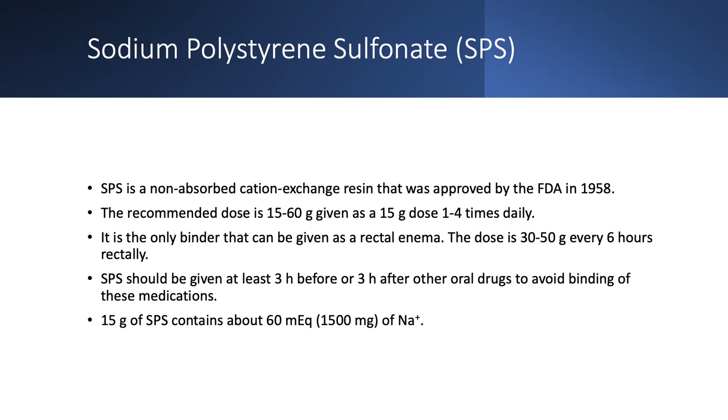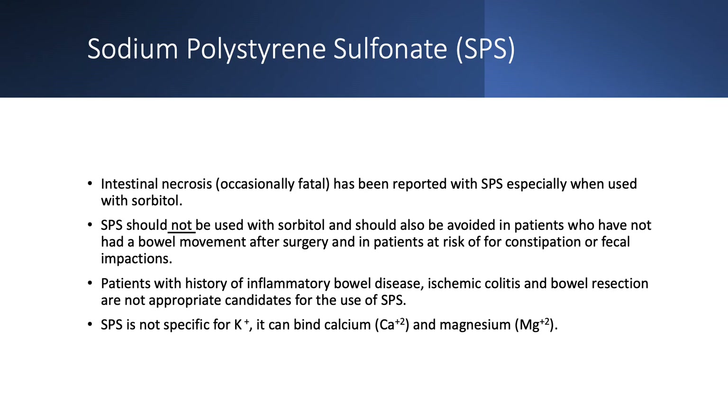The sodium content could be problematic in a patient with edema or congestive heart failure. There have been cases of intestinal necrosis, occasionally fatal, with SPS, especially when combined with sorbitol — so it should not be used with sorbitol. Also postoperatively, if the patient hasn't had any bowel movements, it should not be used. Patients with ileus, fecal impaction, or known severe constipation should not be on K-exalate. This warning applies to any binder.